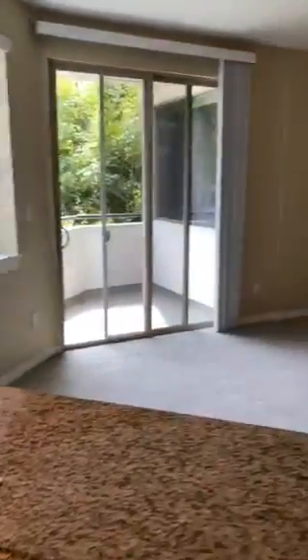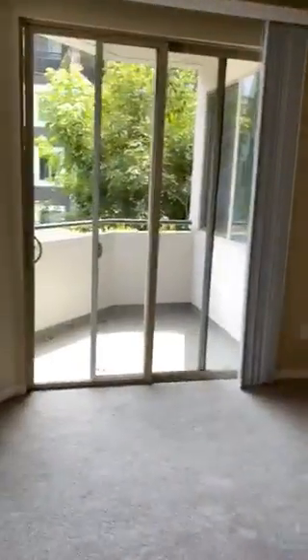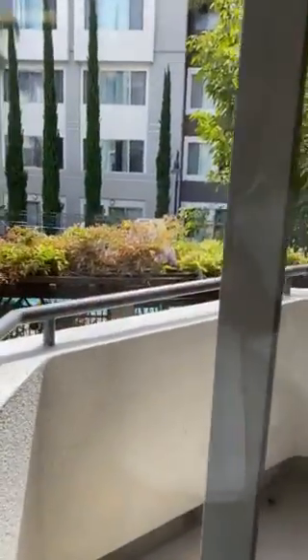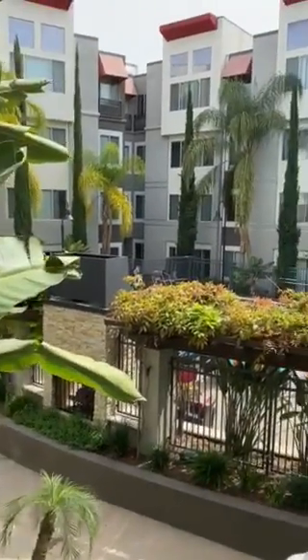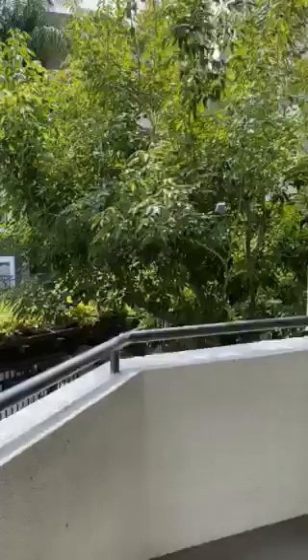Very spacious living room. This specific unit has a patio that has a beautiful view of the pool, our courtyard that's there, lots of patio space.